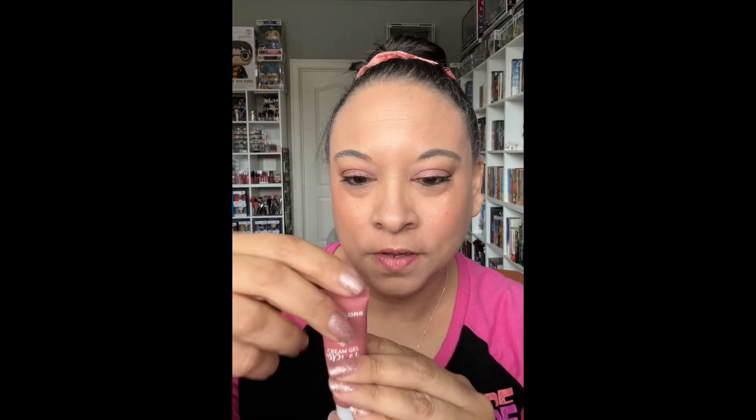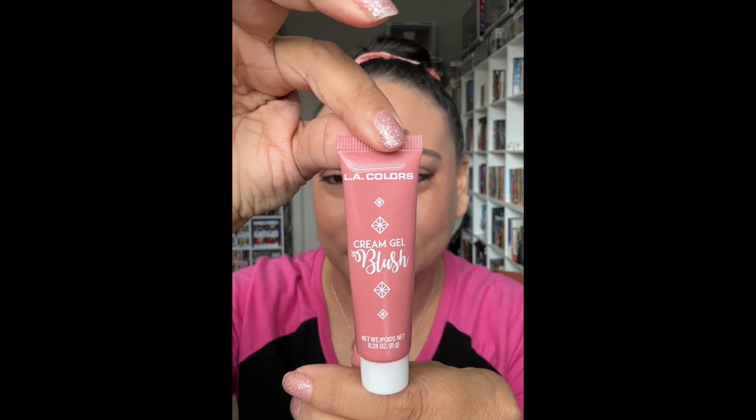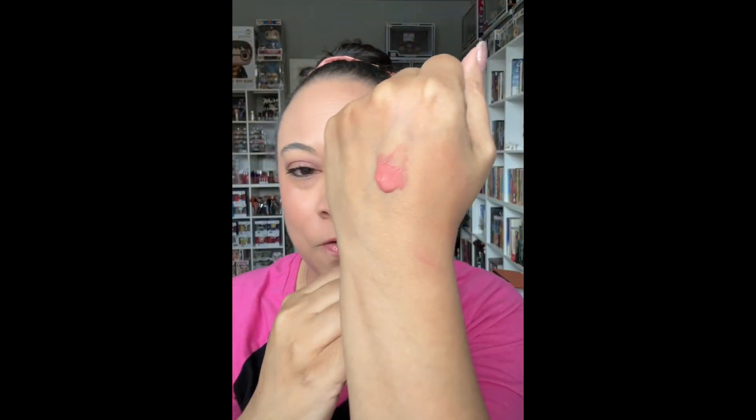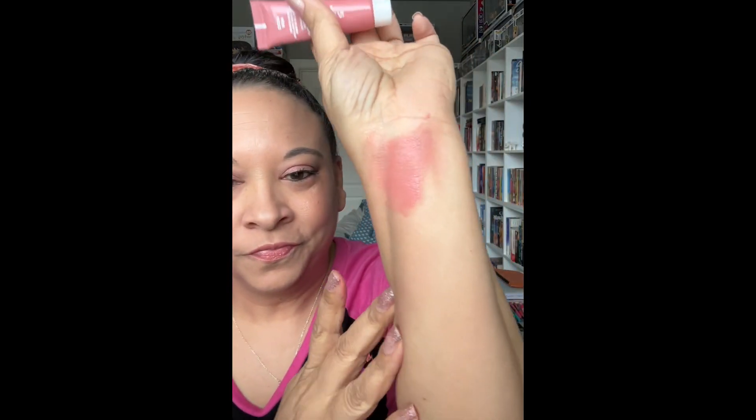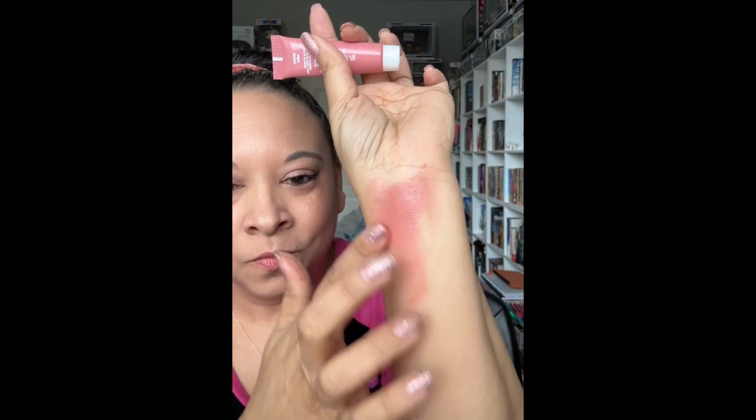This next one is called Tulips, and this is another one of my favorites. I went ahead and put it on the back of my hand there. I love this color — I think this would probably go with any skin tone. You can sheer it out and build it up. I think this would look so pretty on somebody even two shades deeper than me. This would be beautiful.